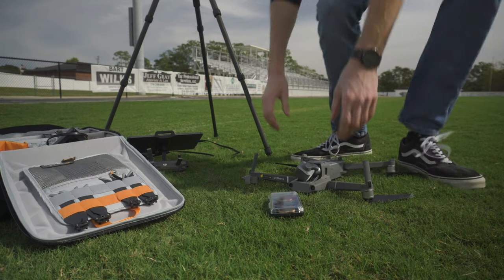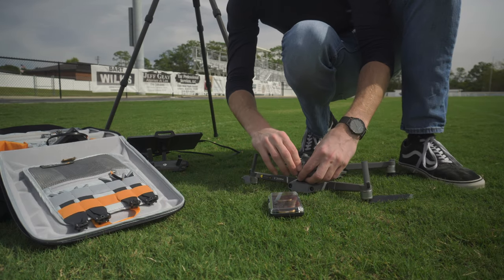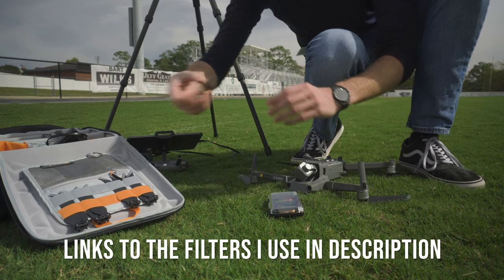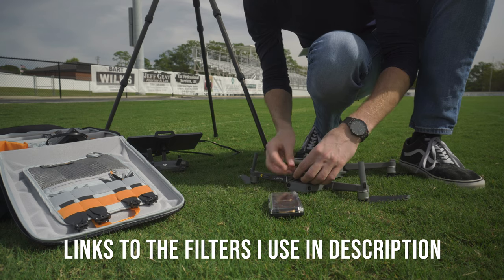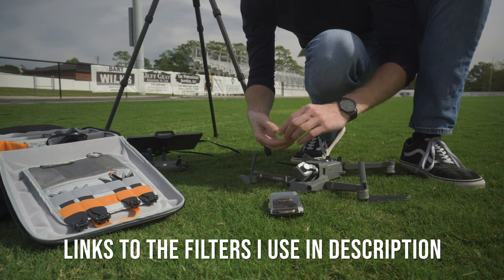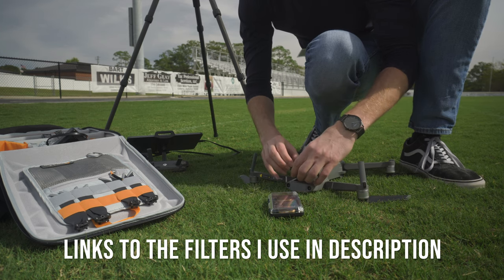We came down to the football stadium and met with Wendy Metz. She's one of the teachers here and she just bought a drone. We're going to give her a little bit of an intro and get some footage, because I wanted to fly in a football stadium. I have a connection with this one, so we're going to make it happen. Being that we're almost midday here, I'm going to install an ND-16 filter.